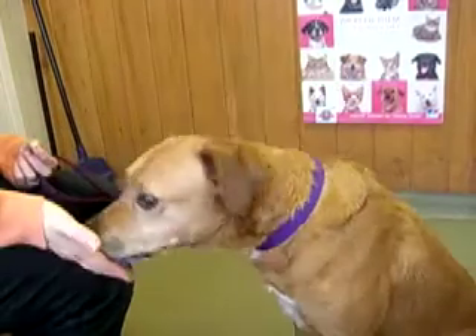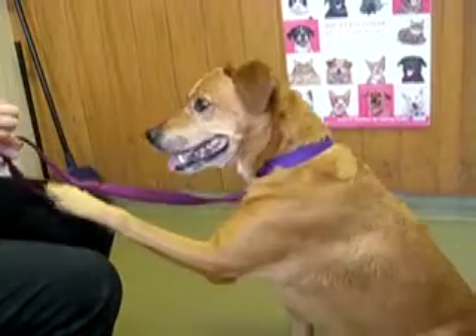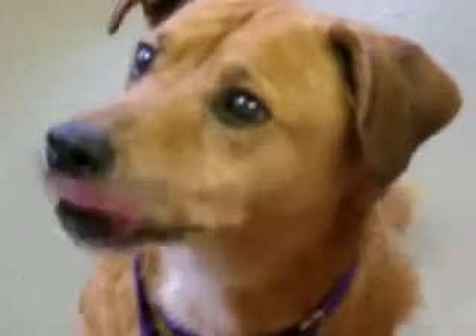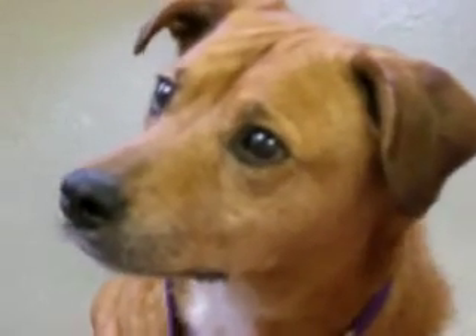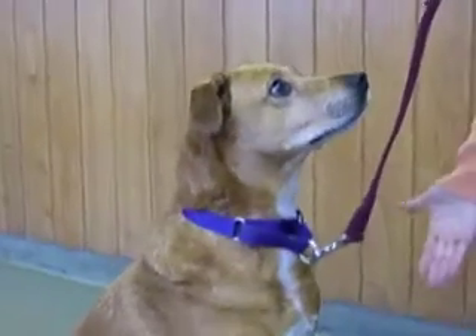She doesn't like other dogs too much — I think more so that she gets jealous of them than anything. We also wouldn't recommend her with young kids because, as you can see, she's very strong. But if you want an active, energetic dog to go walking on these cold mornings with, Liberty would be a great fit.